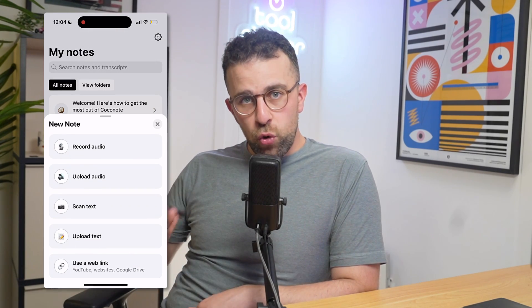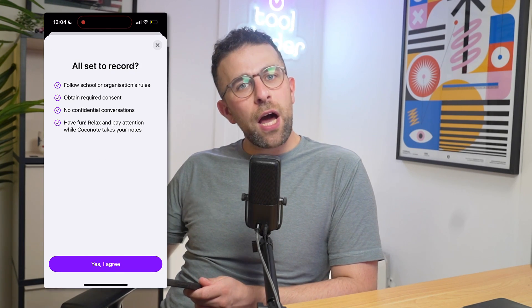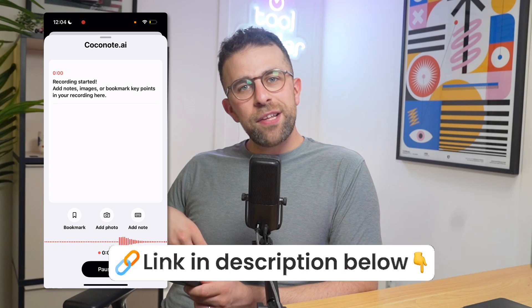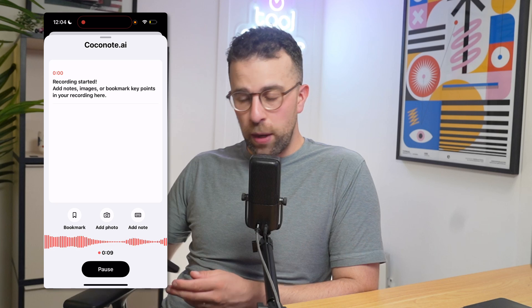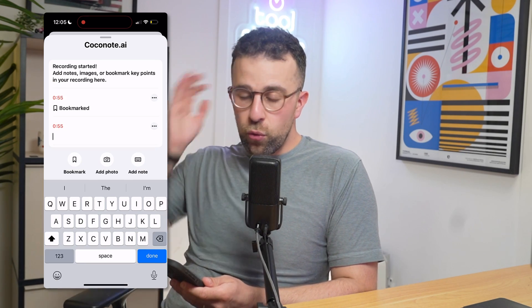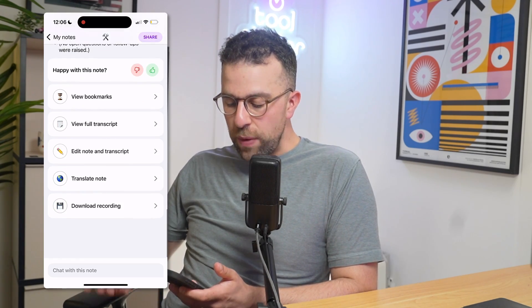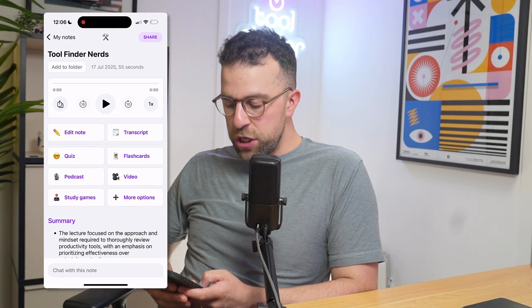I created my first note, recorded something in the background, and it went away and transcribed it for me — much like other applications like Otter, Granola, and Fellow. But this one is notable because it has a local recording option and is also designed for features like flashcards and quizzes. The note was created fairly well; it gave a summary and breakdown as you can see on screen. During recording, you can flag bookmarks, write your own notes, and also edit, translate, or download the initial recording.